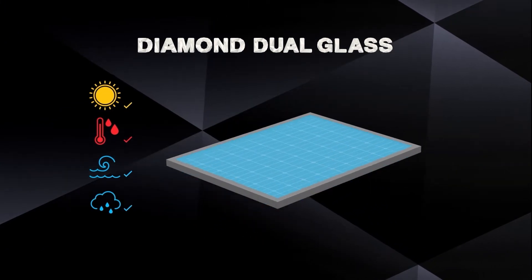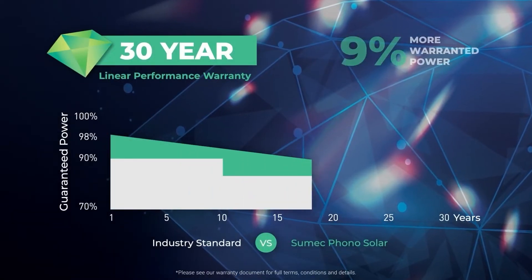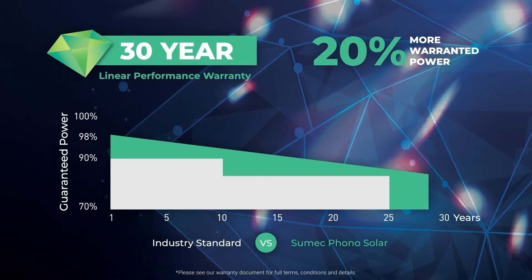Even in Australia's harsh environments, we're so confident that we provide a 30-year performance warranty, giving you 20% more warranty of power and security in your investment.